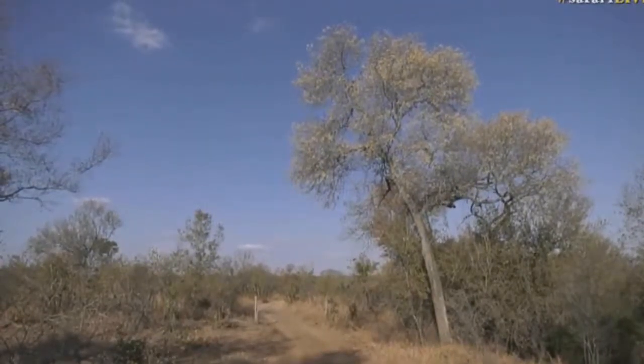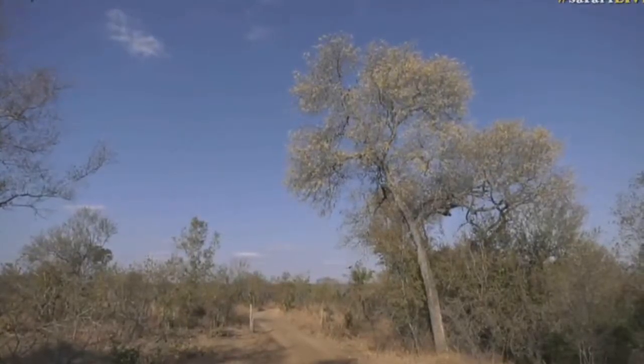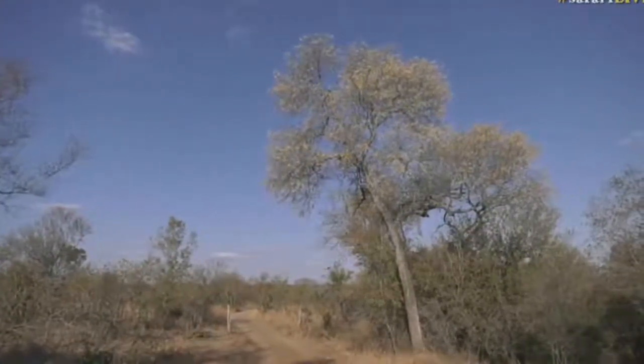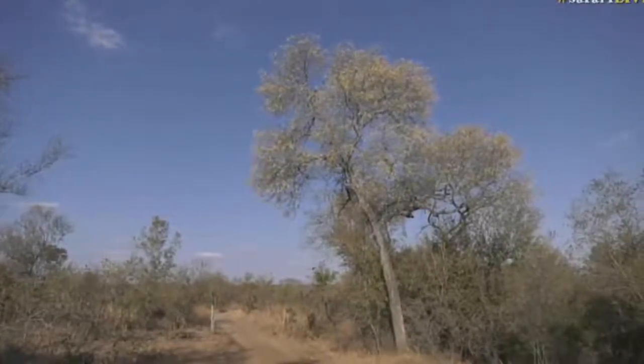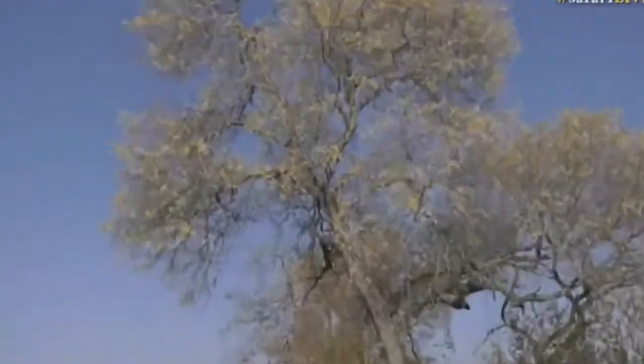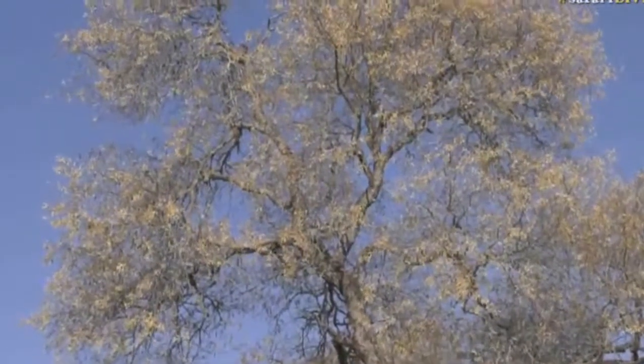During winter months, as we are now, we get these beautiful blue skies and generally the bush itself looks quite drab and brown and not very good at all. But there is one plant that does start to flower in our winter months, which is a little bit unusual. And you can see it there with the bright yellow contrasting against the blue — and that is the knobthorn.